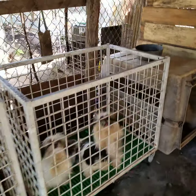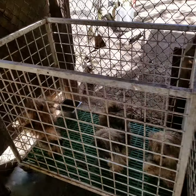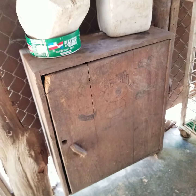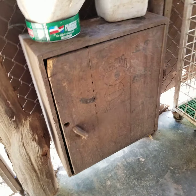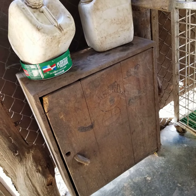Estas son unas jaulas básicas pero bien prácticas para razas pequeñas. Están vigiladas aquí por esta pastor. Aquí este es el botiquín donde guardamos toda la medicina, cosas como vitamina, complejo B, pastillas y eso.